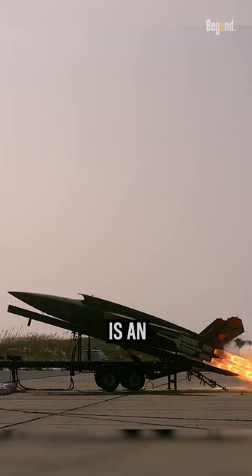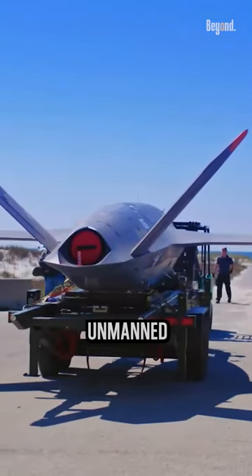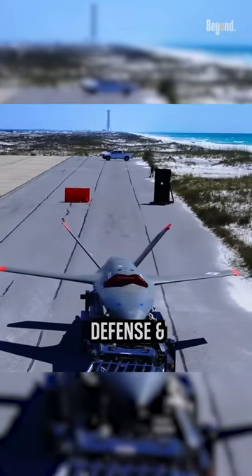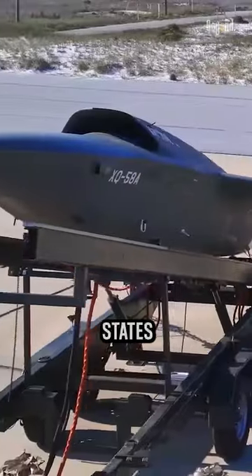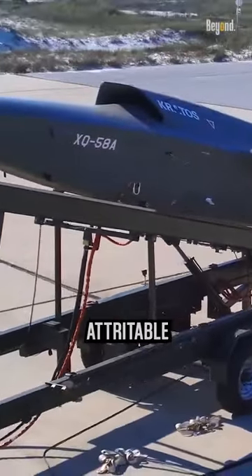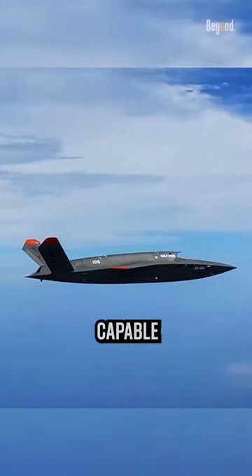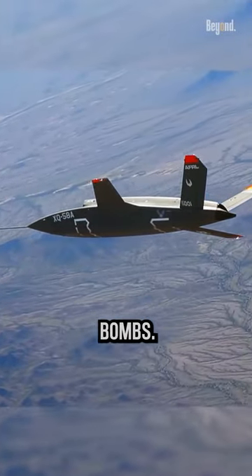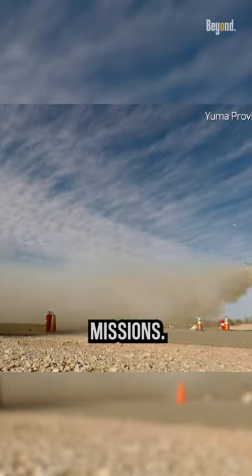The XQ-58 Valkyrie is an experimental, stealthy, unmanned combat aerial vehicle designed and built by Kratos Defense and Security Solutions for the United States Air Force's low-cost, attritable strike demonstrator program. It's capable of carrying a variety of weapons, including air-to-ground missiles and bombs. It can also be used for reconnaissance and surveillance missions.